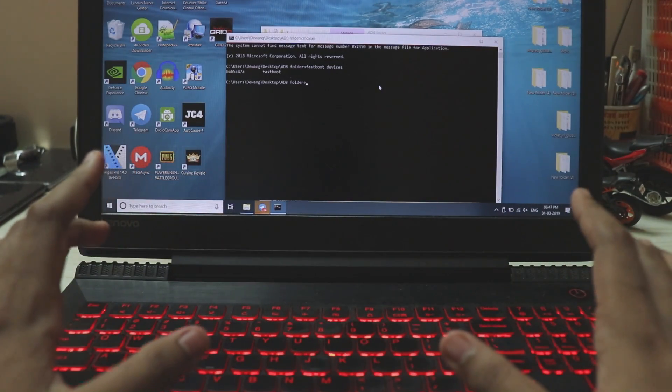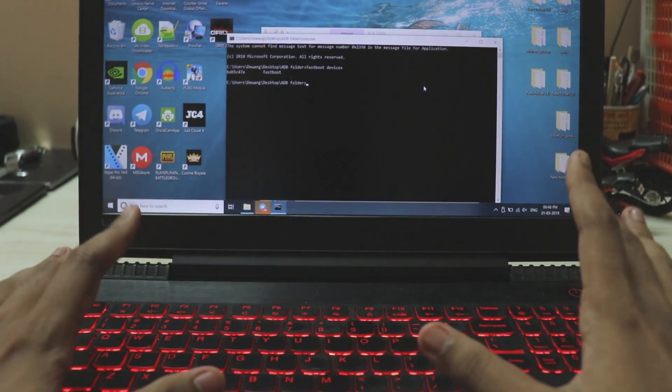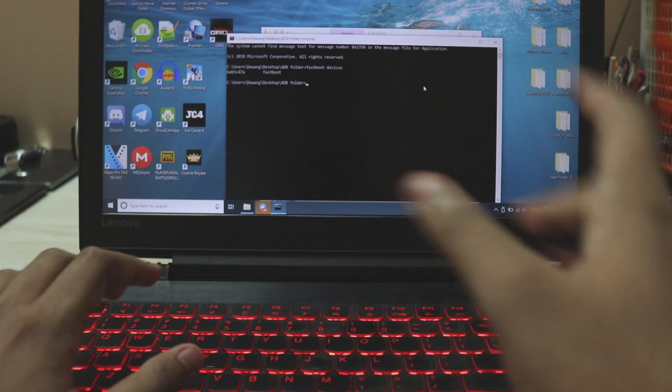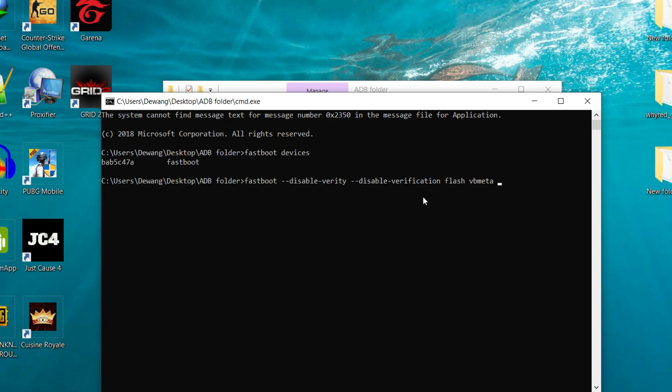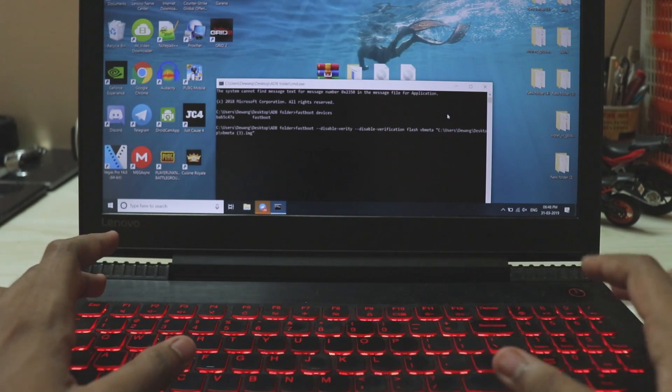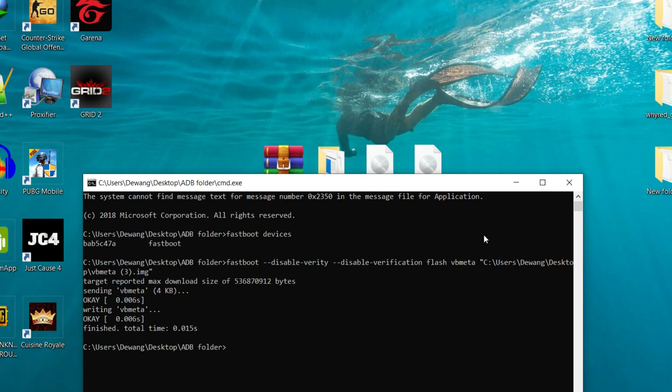Enter fastboot mode, connect the phone to your PC, and hit Enter. You'll see 'fastboot' and a random number, meaning the device has been successfully connected. To flash VB meta, I'll give the command in the description — copy it, right-click in CMD, add a space to separate commands, close the ADB folder, drag the VB meta file in, and hit Enter. It should say 'successfully flashed'.